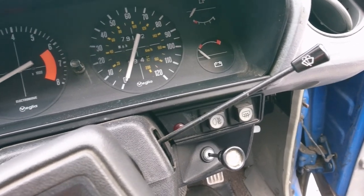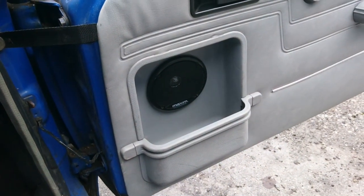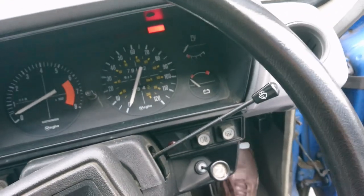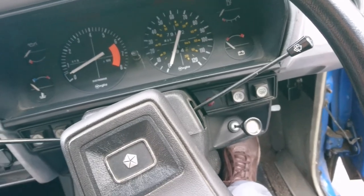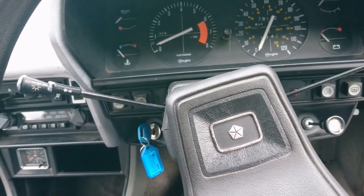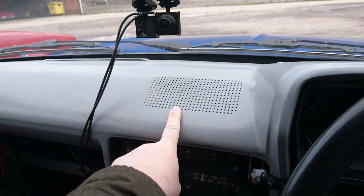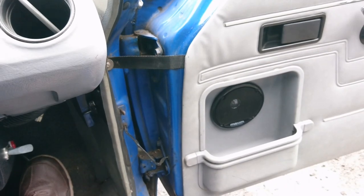There's a choke lever down there, and the spindliest indicator stalks known to man — which actually work with the ignition off, which is really strange. There's the rear window fog light switch. It's a reasonably contemporary dashboard for the time, with very weird door pockets. Someone's put some speakers in here at some point, maybe in the 1980s. The driving position is quite good for a car like this — the steering wheel is right in front of you and the pedals are not off to one side like they were on a lot of cars, for example the Imp or ADO 16s.